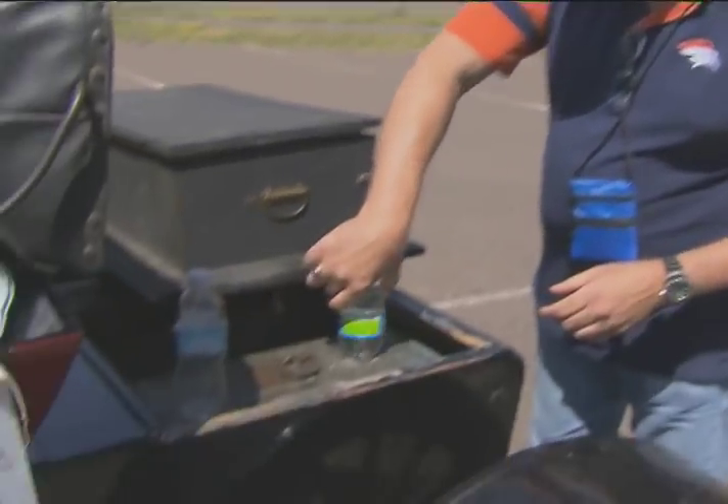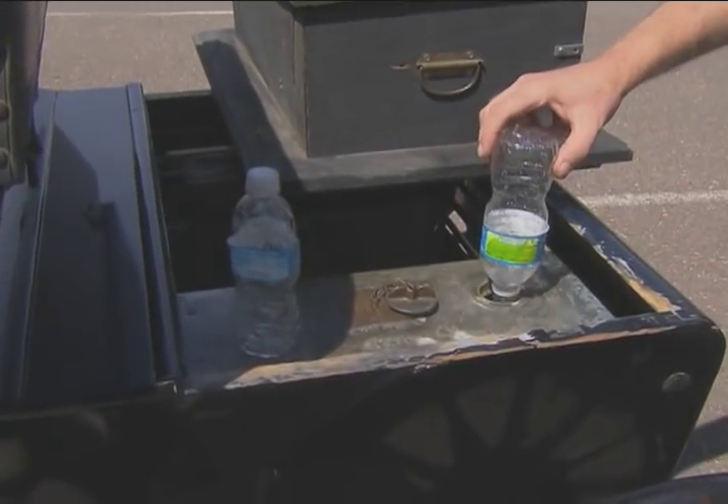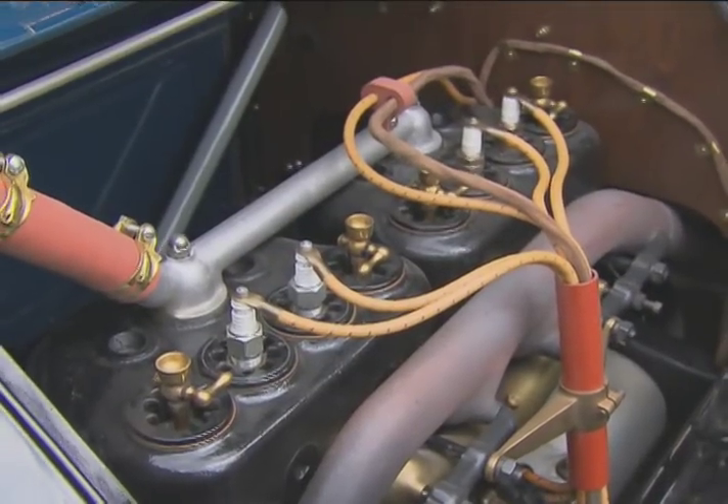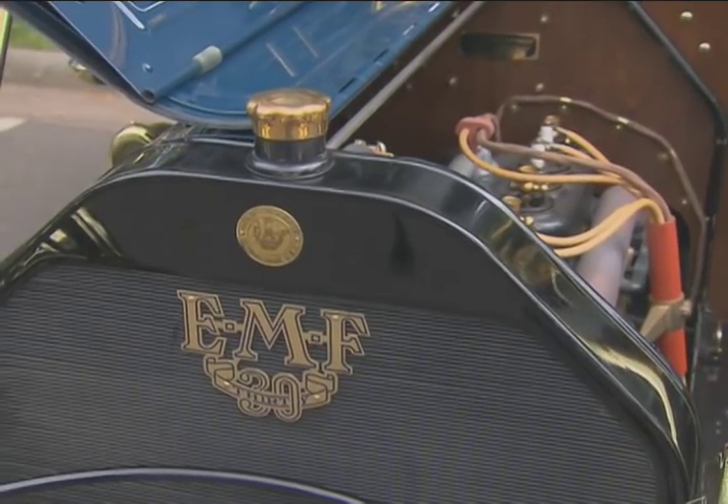It's been dripping a bit here and there — nothing really serious yet, but if we deal with it, later on when we pull it all apart we'll find the spot and fix it. There's a certain percentage of people in this world that are mechanically inclined, and the rest of them are not — and old cars require a certain amount of work.